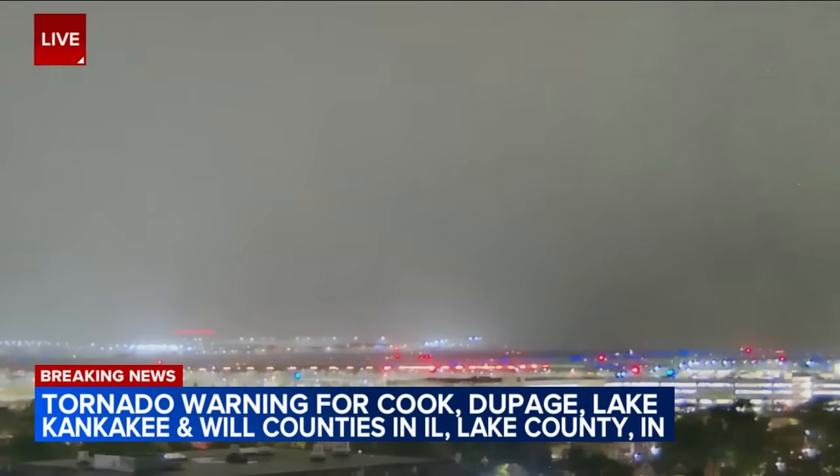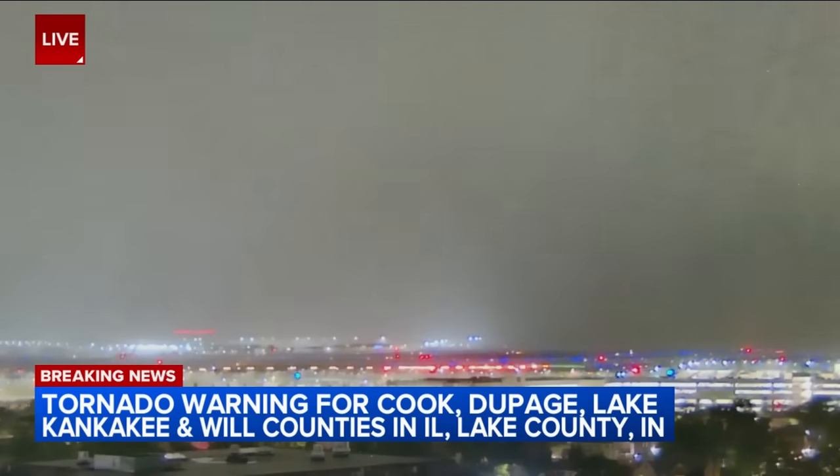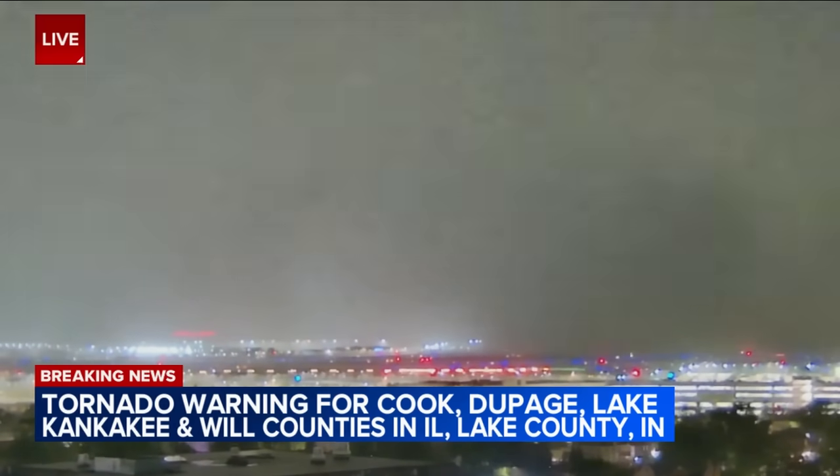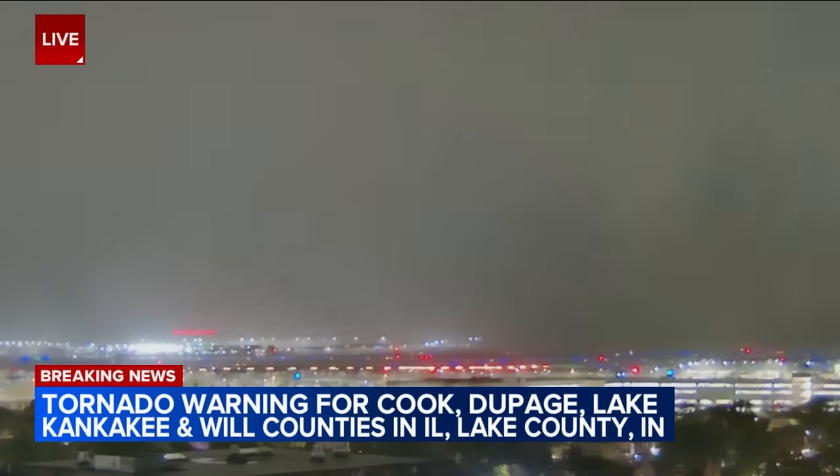Large tornado confirmed on the ground. Is that it on the right hand side? Let's give it a second here. So hard to make out. I believe that's moving slowly, trying to spin and rotate.